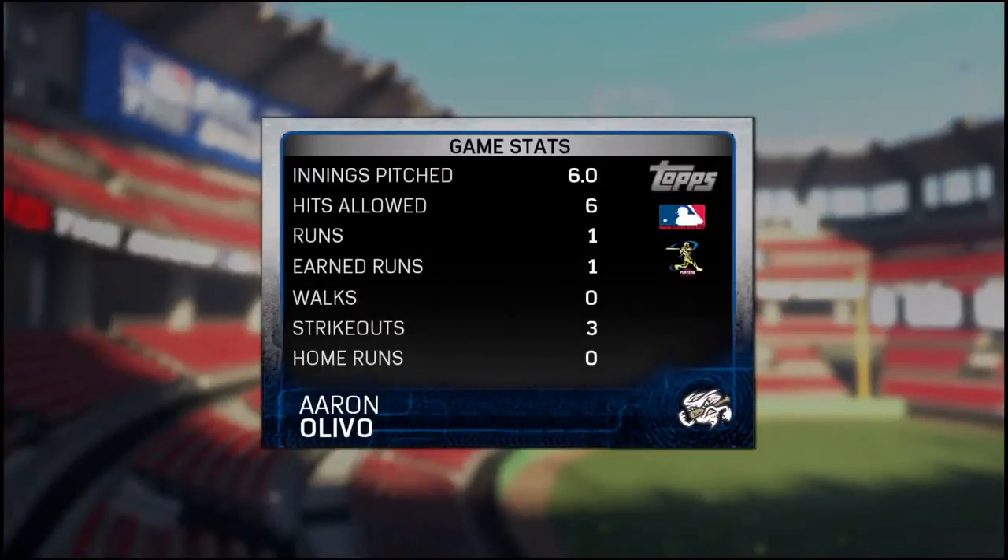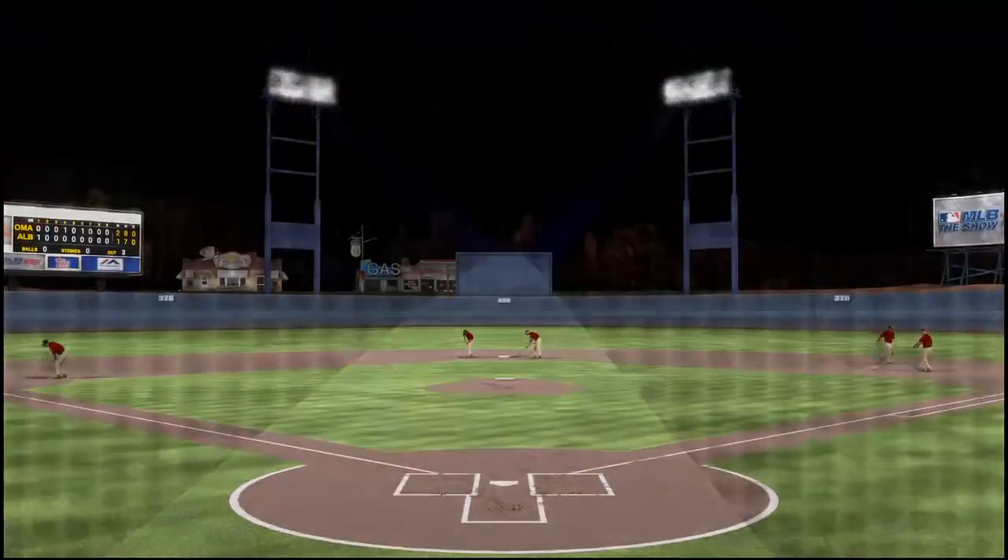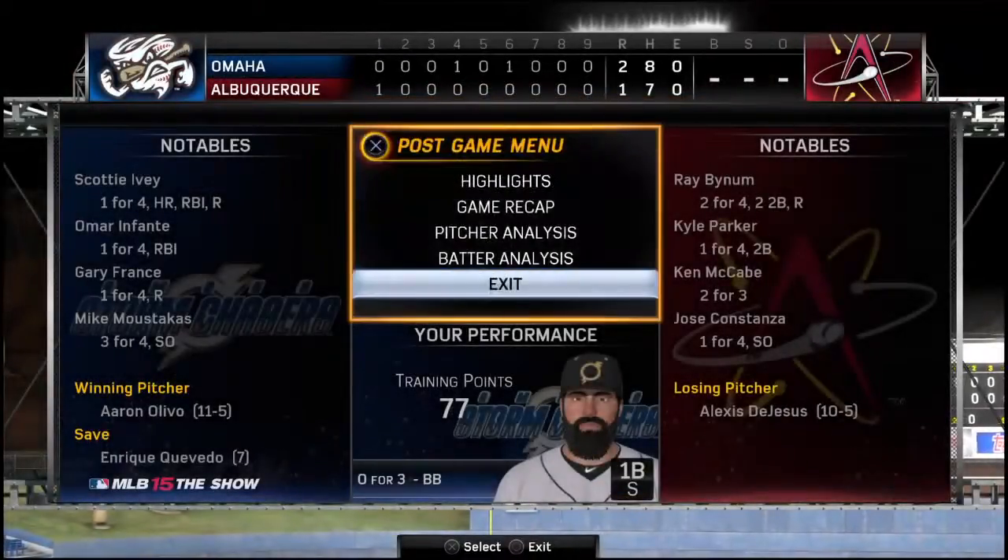Well, you always hope to get a good outing from your starting pitcher, but this man went above and beyond in this one — he's our top player of the game.